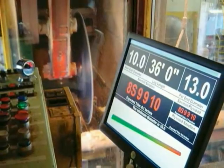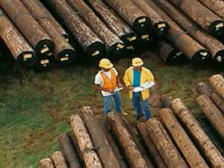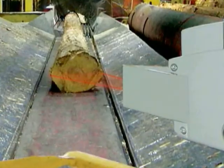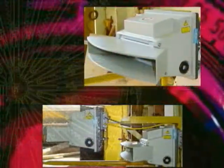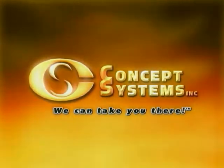So if you're looking to improve product quality and make more by maximizing the output of your existing equipment, ask a Concept Systems representative about LengScan Pro. It's just one of the many solutions Concept Systems has developed for the forest product industry. Concept Systems — we can take you there.